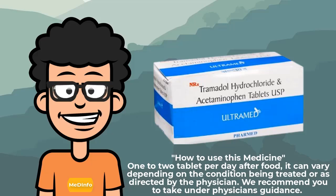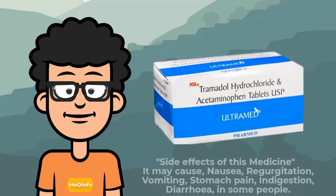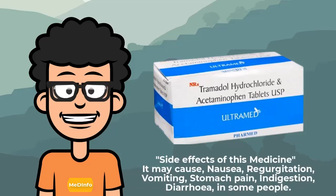We recommend you take this under physician's guidance. Side effects of this medicine: it may cause nausea, regurgitation, vomiting, stomach pain, indigestion, and diarrhea.